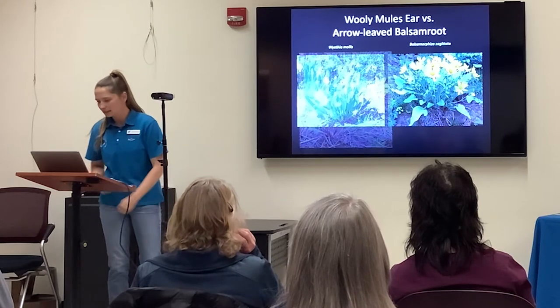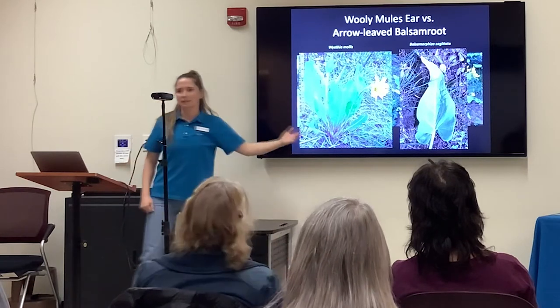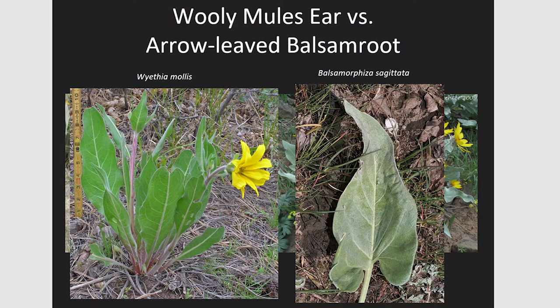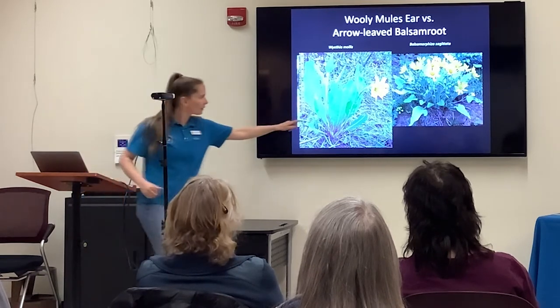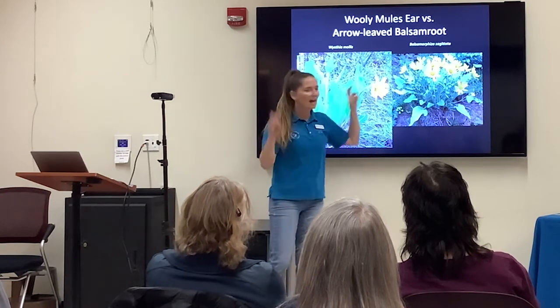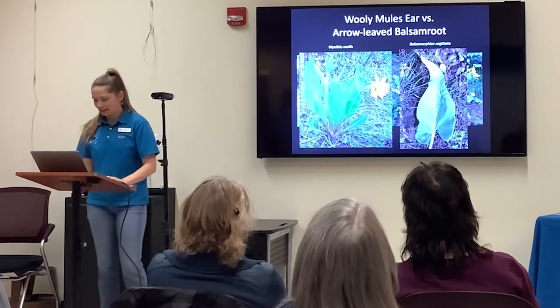The next difference is the leaf shape. Mule's Ear is called that because it looks like a mule's ear — pick one of the leaves and stick it on your head and you might look like a donkey for a moment. On the right-hand side, the Arrow-leaf Balsam Root has a different shape — it looks like an arrow, or if you're romantic, a heart. Both are in the sunflower family, and similar to dandelions, the very center are the disc flowers and the petals are actually the ray flowers.